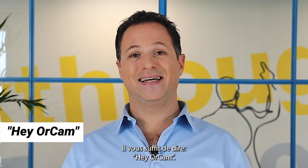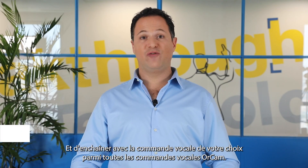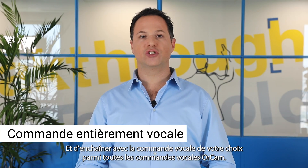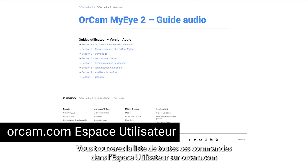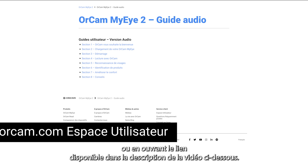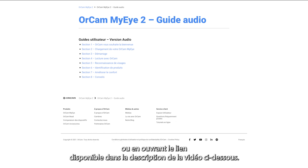All you need to say is 'Hey OrCam!' and follow with any voice command you wish among all the OrCam voice commands. You'll find a list of all these commands in the user area on OrCam.com, or by clicking the link in the description below.